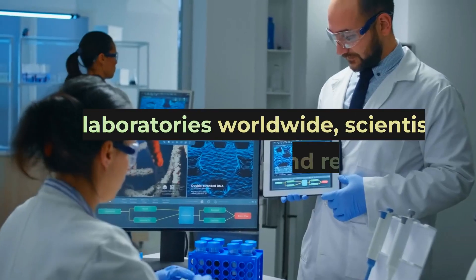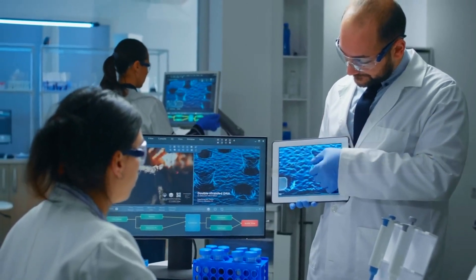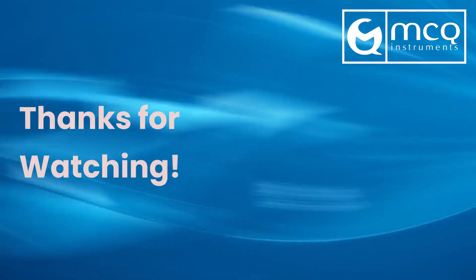In laboratories worldwide, scientists, doctors, and researchers collaborate to make our world healthier and safer. Thanks for watching.